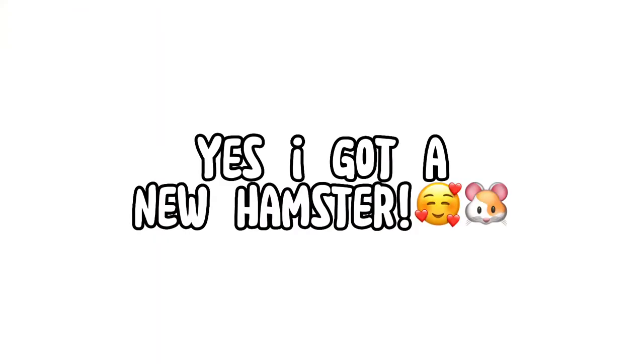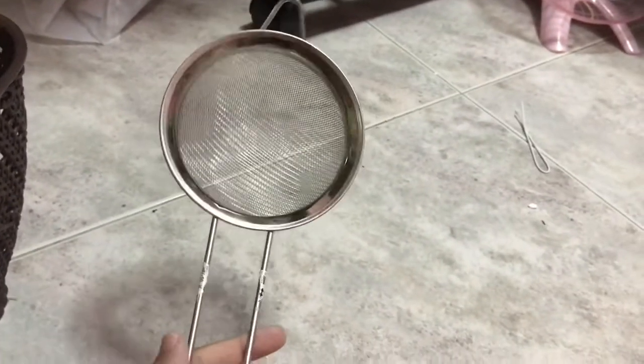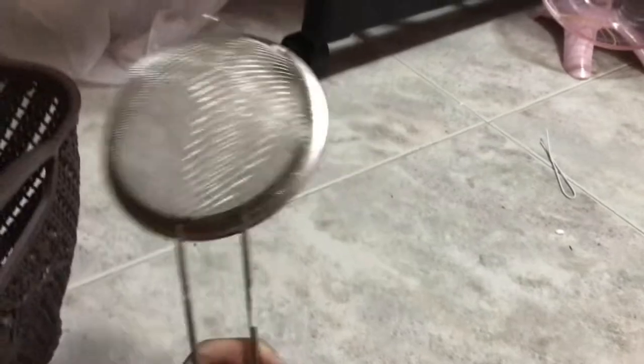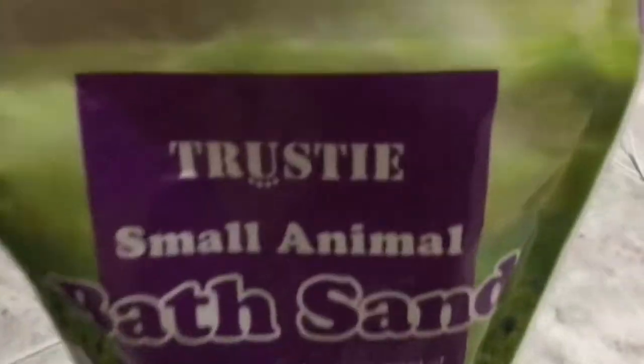I'll be introducing the new hamster in a second video. First up is this tea strainer, which is used for the sandbox so you don't waste so much sand. Next thing is this hamster sandbar — this is the brand Trustee — and it's lightly scented.